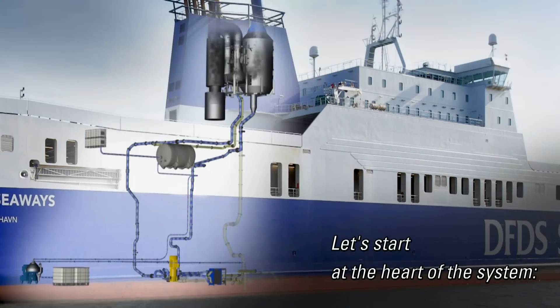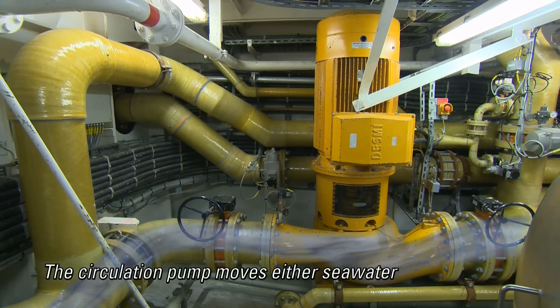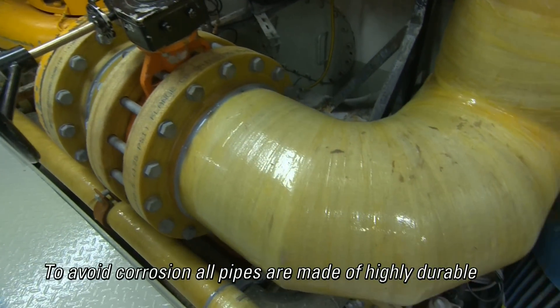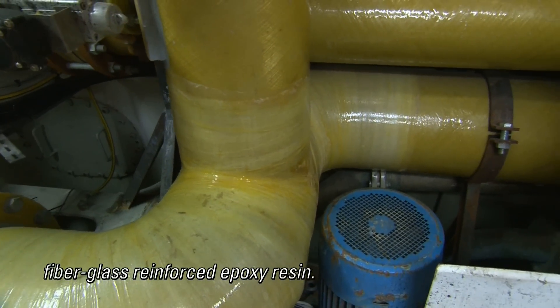Let's start at the heart of the system. The circulation pump moves either seawater or freshwater through the system. To avoid corrosion, all pipes are made of highly durable fiberglass-reinforced epoxy resin.